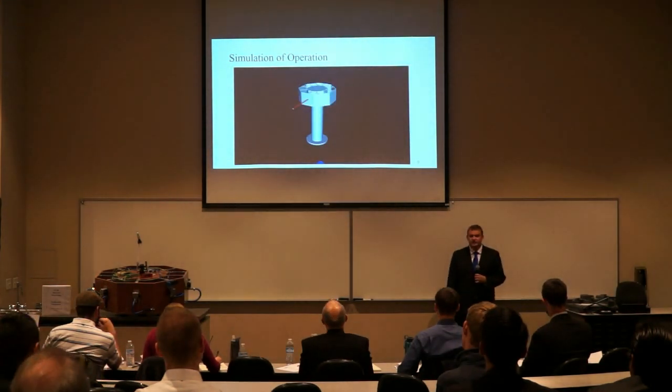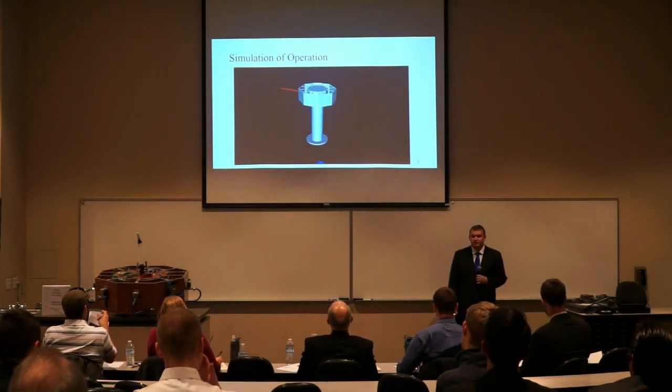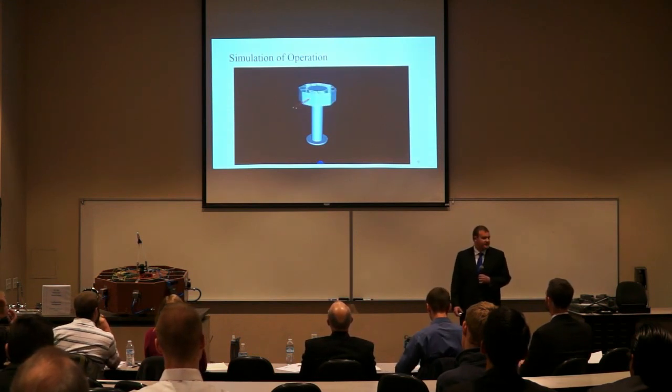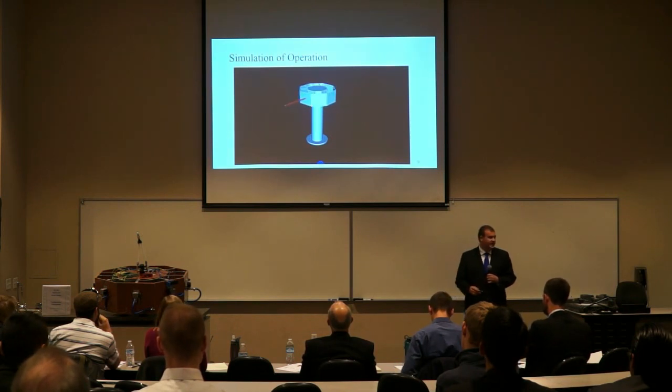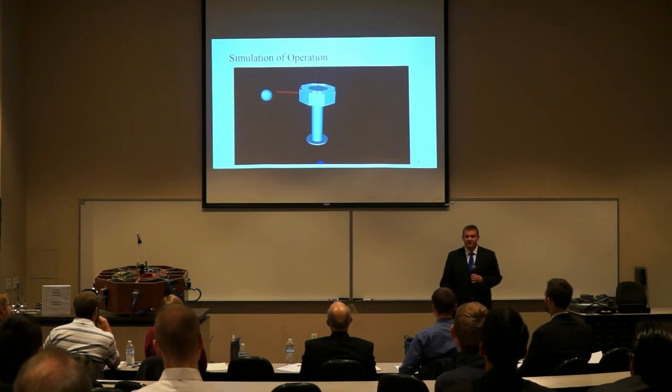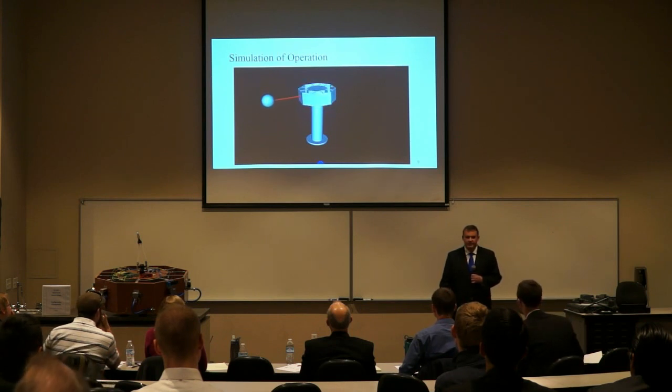One of the slides above shows an early simulation of what the project would look like in operation. You can see the red line — that is what the camera would be viewing. First there is the scanning phase where it was scanning for an object. Next you'll see an object presented, and once it sees the object, it locks on and begins tracking it. As the object moves, the system follows. Then the object is removed and the system goes back into the scanning phase.